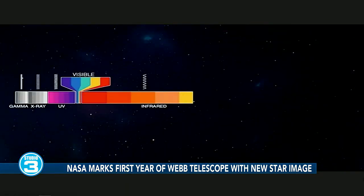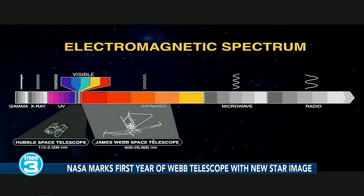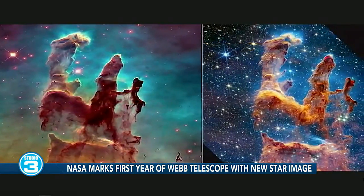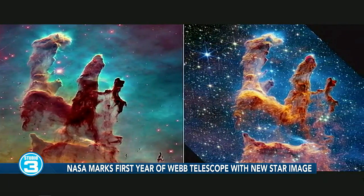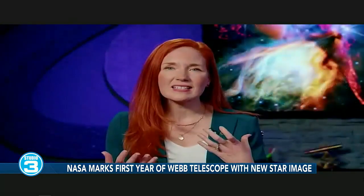The universe itself is filled with light — light that we can't see. There's light in the universe that's both redder and bluer than what our own eyes can detect. We can put telescopes in space and design them to specifically see these different types of light. Webb is an infrared telescope, and that allows us to see through dust clouds where newborn stars are forming and into the distant universe where we've never been able to see before. Having these different types of telescopes helps us get a more complete understanding of how the universe works.